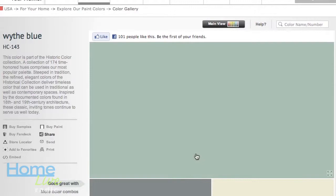Benjamin Moore. The color of the year — drum roll — is Wyatt Blue, and that is a historic color from our historic color collection.